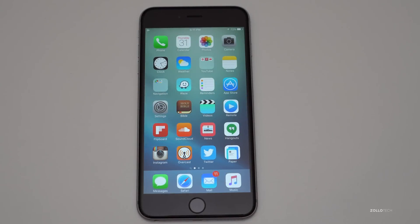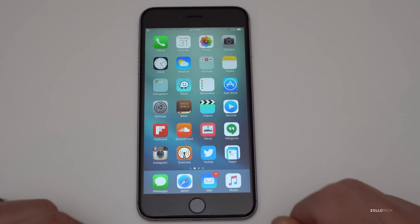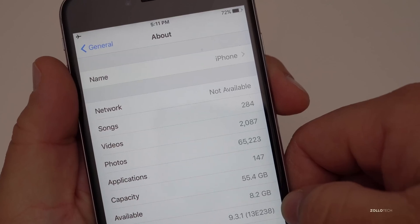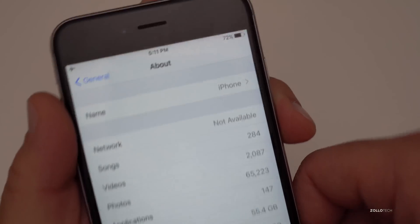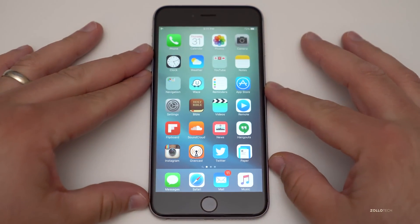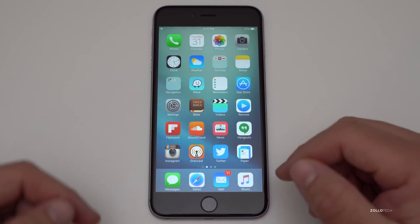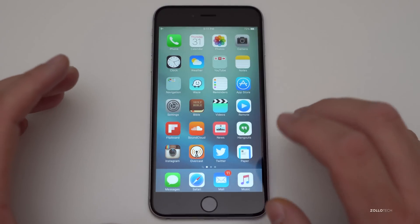Hi everyone, Aaron here for Zollotech. Today Apple released iOS 9.3.1, a minor update to fix a couple of minor issues. The version number is 13E238, and this version is the same across all different platforms as far as I can tell — the iPad Air 2, the iPhone 6, the iPhone 6s Plus like we have here — all the same version across all the different devices.